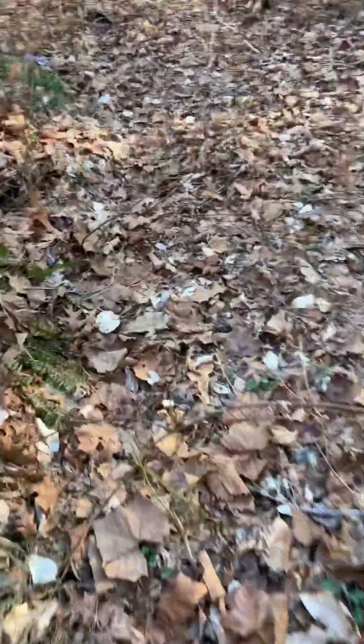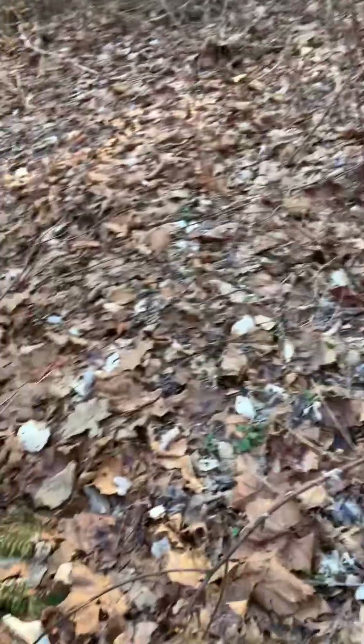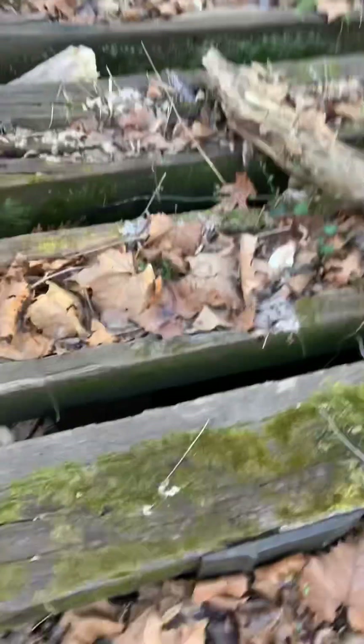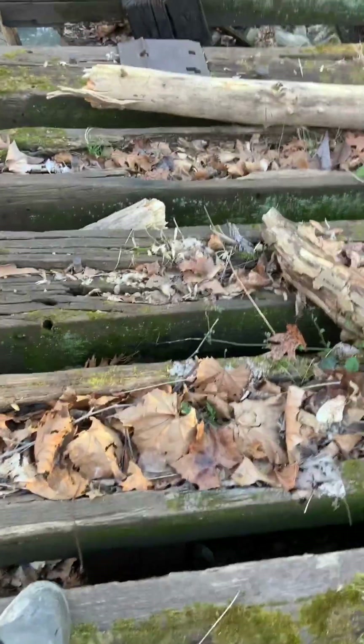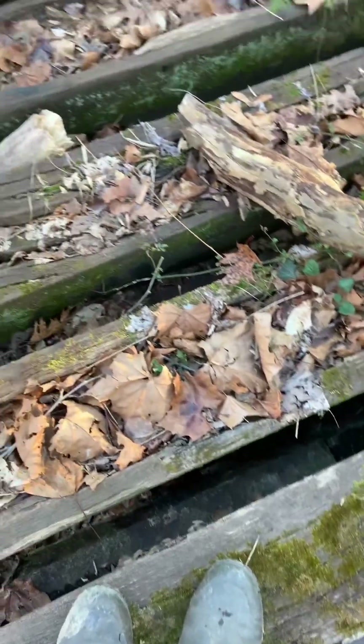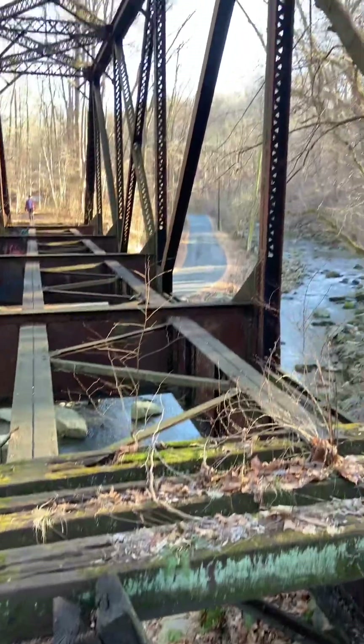I'll show you what I mean — you can still see where the rails were. Where I'm standing, it won't pick up on camera, but there's an indent right there where the rails would be. Kind of like how a driveway would be where the tires mostly are. Here's a quick view of the bridge.